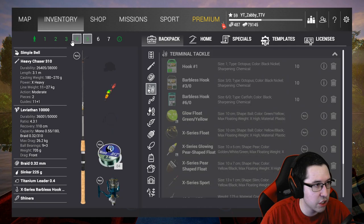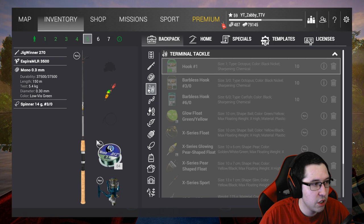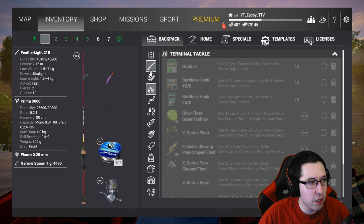Don't mind the hook sizes on those — they're going to change depending on what we're targeting. Those are my bottom rods. If you guys have float rods or whatever you want to bring, feel free. I'm bringing them for the catfish and for the eel. I also brought another lure rod with a spinner — this is the Jig Winner 270. That's for when I don't want crazy fights against trout. I'm using 5.4 kilogram test on that. If you want to double-check the setups, feel free to pause the video.